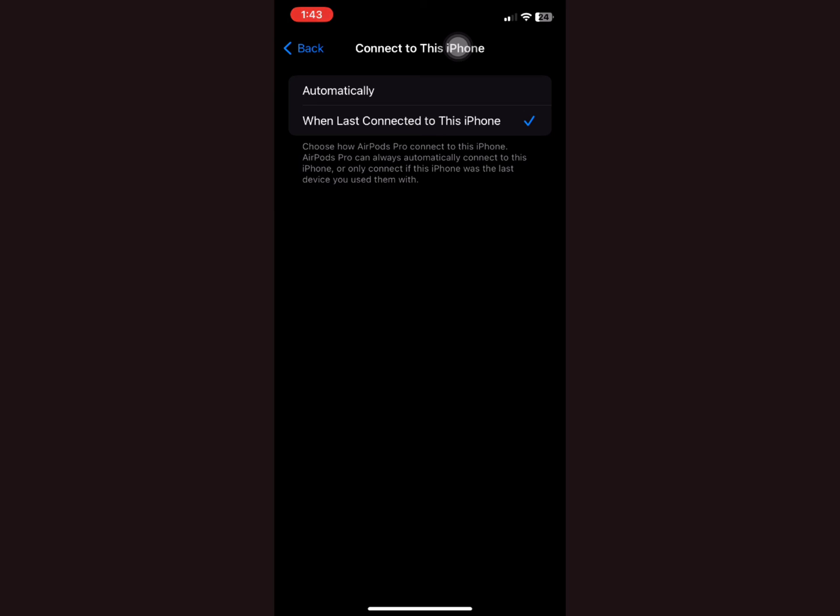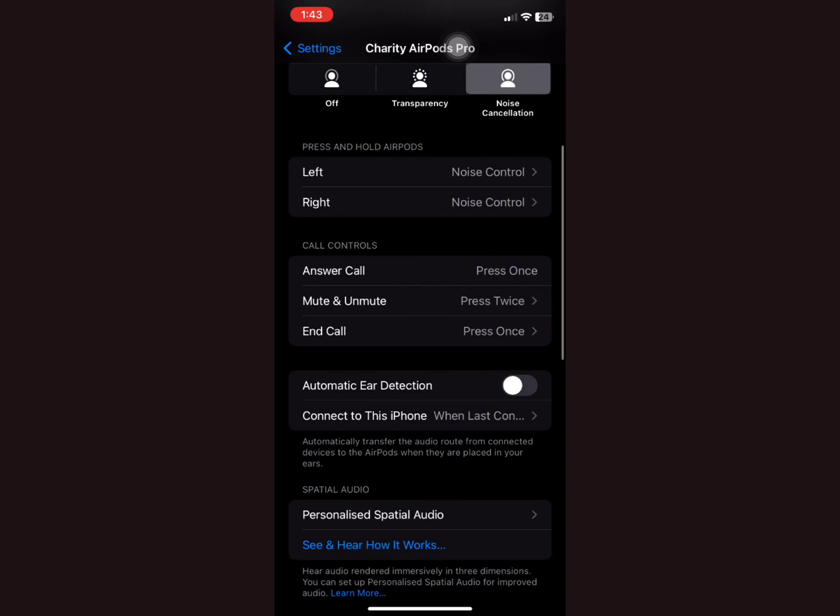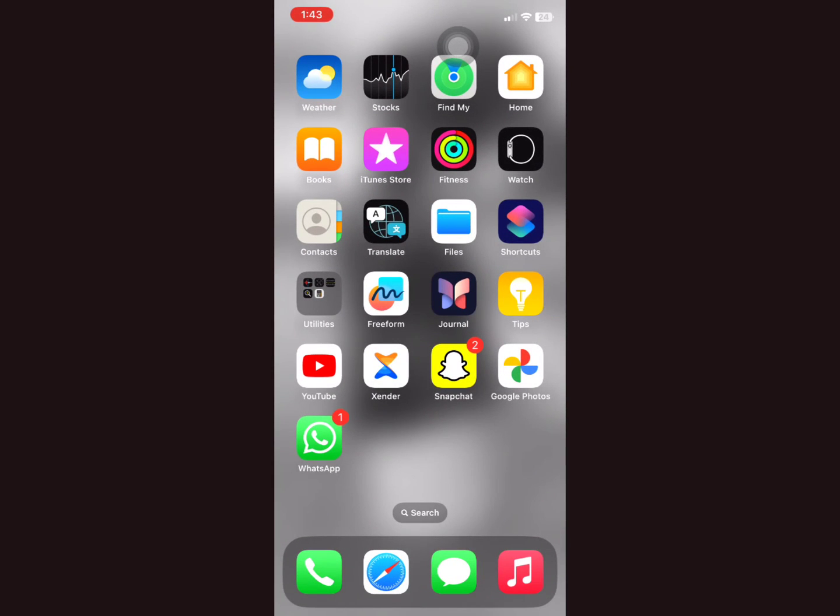Make sure 'Automatic Ear Detection' is turned off and 'Connect to This iPhone' is set to 'When Last Connected.' With these changes, anytime you unlock your phone that notification won't show up anymore.